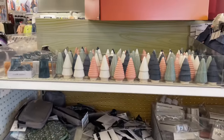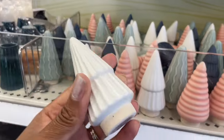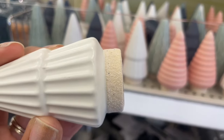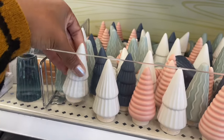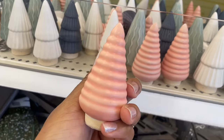Looks like we have some Christmas stuff — they have the miniature trees back now. This one has a sandy texture at the bottom. They're all one dollar. They're pretty miniature, but this one's really pretty.